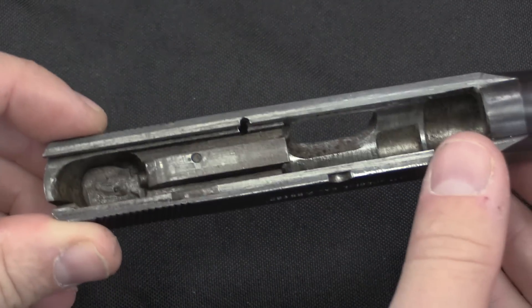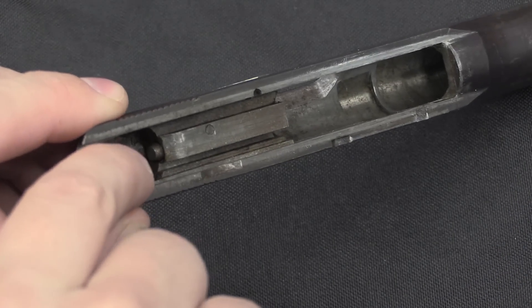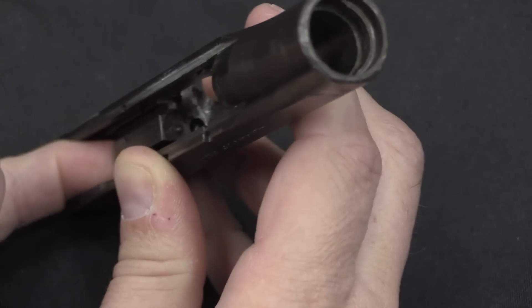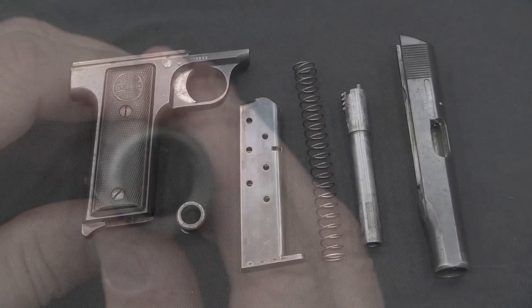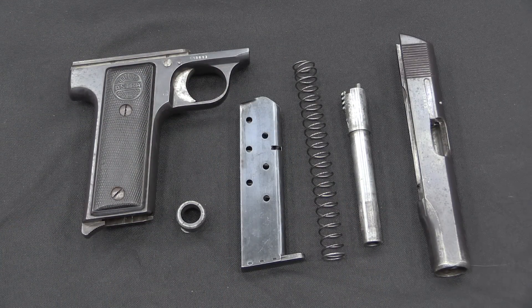This is exactly the same system as in the Rubies, and I'm sure Astra just used the same tooling already in place. This bar is the ejector — it's going to hit the empty case when the slide comes back and knock it out of the gun. Not a whole lot going on in the slide. We have this milled-out area for the hammer with the firing pin right at the back; the firing pin comes out the front and it is a spring-loaded firing pin — a nice little safety feature. There you have one completely disassembled Astra Model 700 Special.